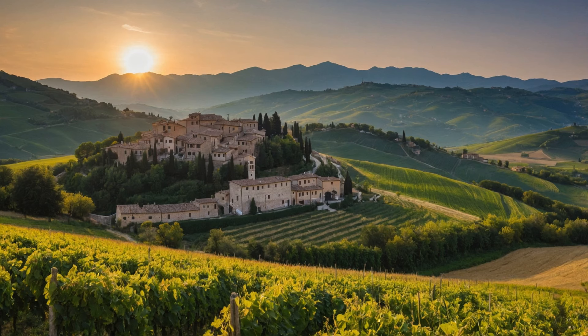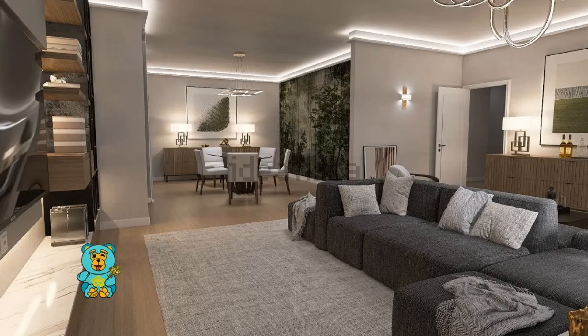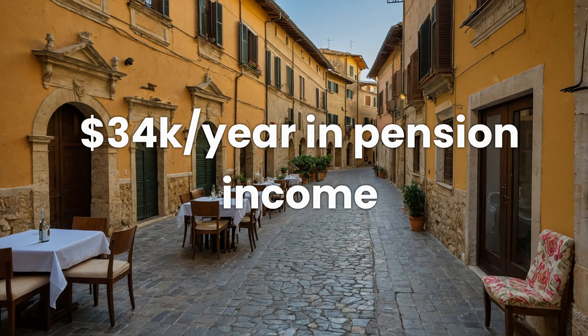Now let's compare Lecce and Trepuzzi to see what retiring in Italy looks like in these towns in Puglia. From our Lecce video, the second property was 80,000 euros, which is comparable to our second property here from a price standpoint. Taking the numbers from the second property in this video — 89,000 euros resulting in a cost of living of 1,275 per month — and assuming an individual receiving the minimum income to qualify for the 7% tax, which is 34,000 per year.